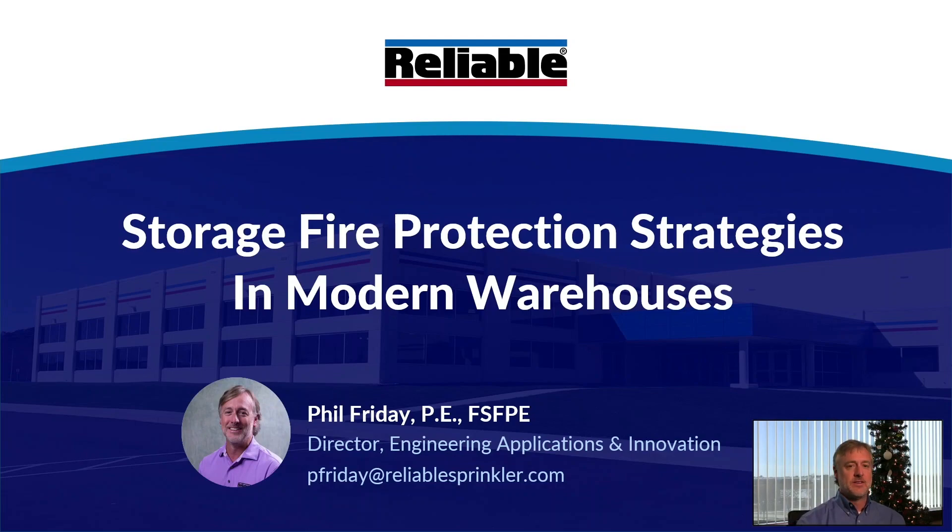Hello, thanks for joining me today. This is Phil Friday with Reliable Automatic Sprinkler Company, and I'm here to talk about storage fire protection strategies in modern warehouses. As you can see in the background here, this is the Christmas time, so Merry Christmas and Happy Holidays to wherever you are in the world.